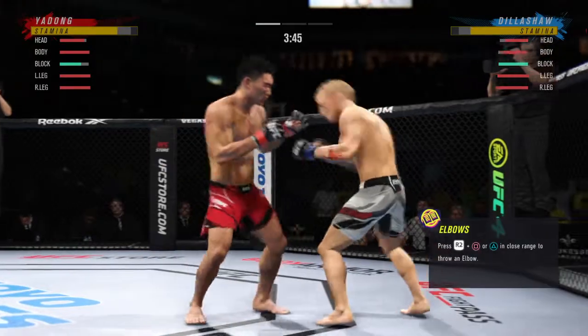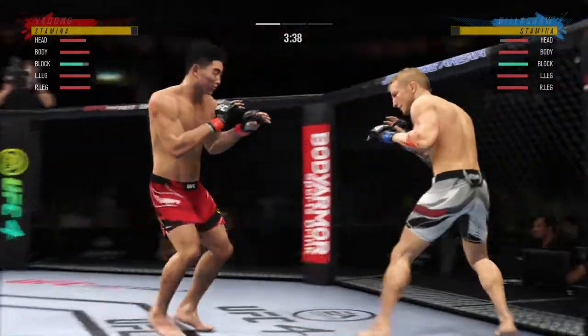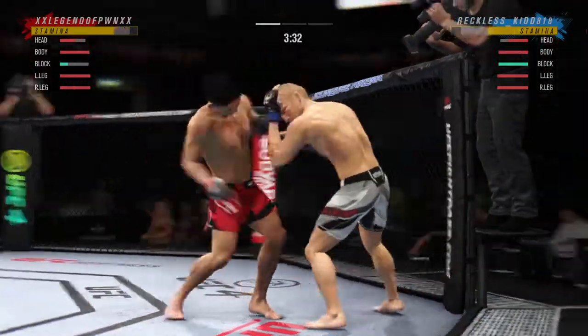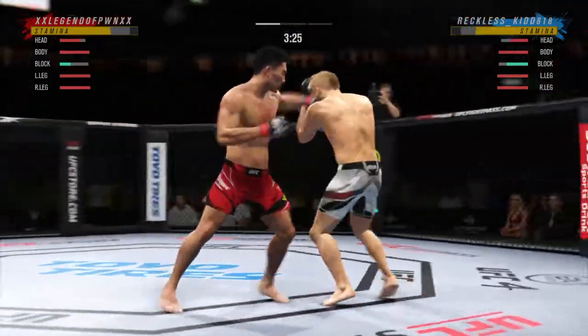The way that jab just comes out — it's beautiful. The backside hand is always at the chin, the elbow's tucked to the ribs, the jab goes out and comes right back to the face. It's picture-perfect technique, almost like a textbook class or something like that.